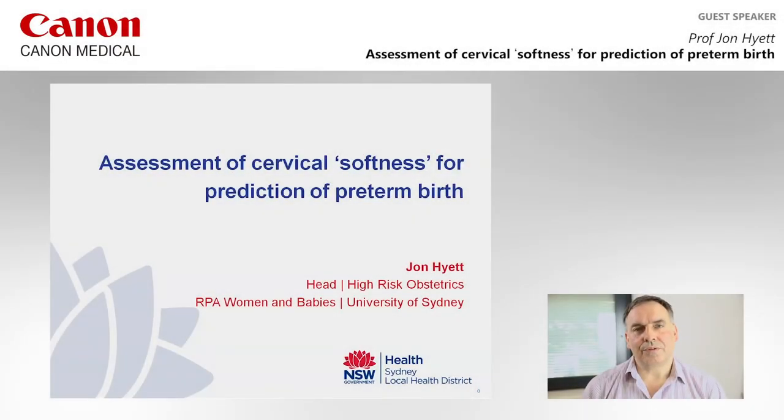Hi, this is John Hyatt. I'm the Head of High-Risk Obstetrics at Royal Prince Alfred Hospital in Sydney. Today I'm going to talk about some work we've been doing looking at assessing cervical softness using the elastography tool from Canon Medical.